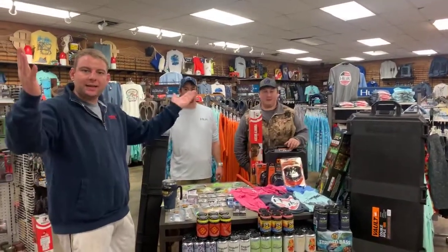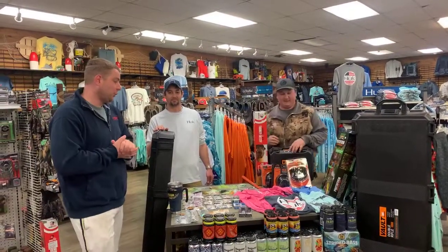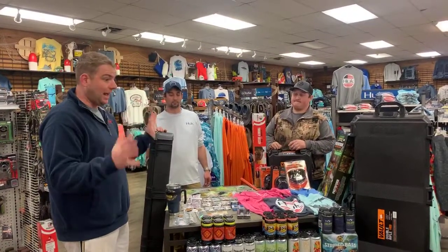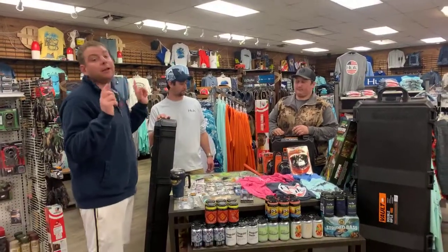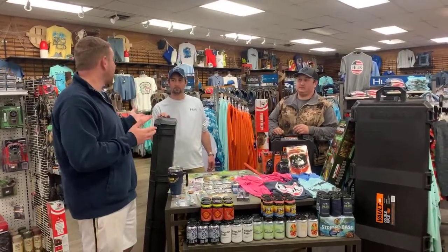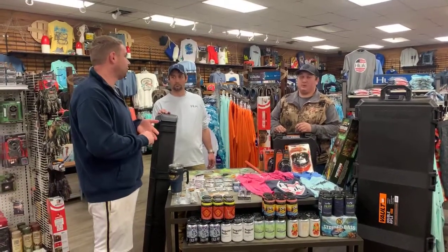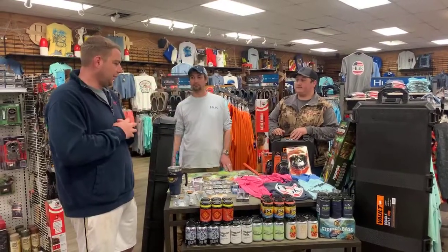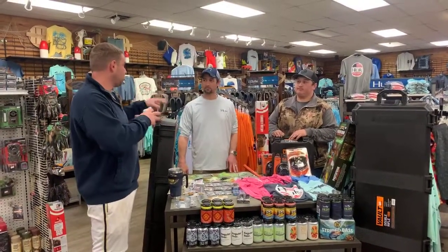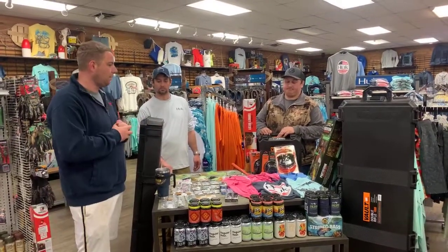Hey everybody, welcome to What's Hot - we are back! It's been almost over a month, so we have lots and lots of new stuff. We're actually going to break this up into segments for you guys. Tomorrow we're going to have a What's Hot segment going over guns, ammo, and stuff. There's so much in guns and ammo we have to talk about.